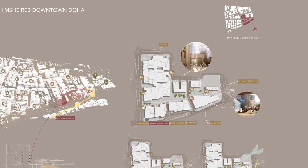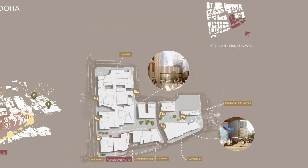The proposed project is located in Masharib downtown Doha, on Sikkat al Wadi street — the largest pedestrian street in Masharib. It features greenery and water features promoting lifestyle and sustainability. The building has two entrances: one from the pedestrian street at the front and one from the main street at the back.